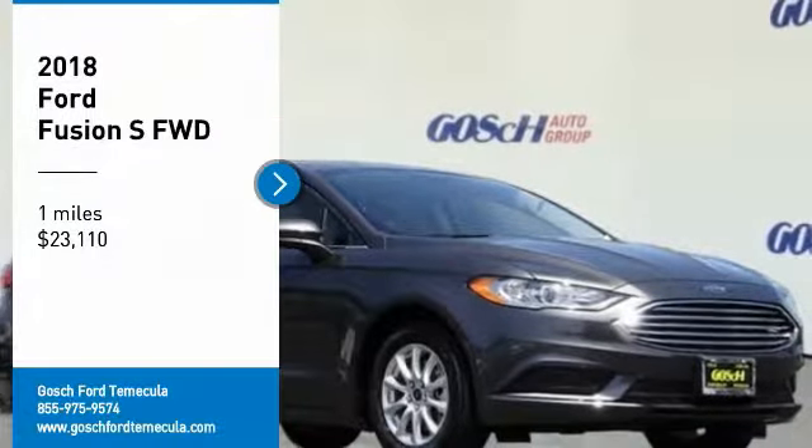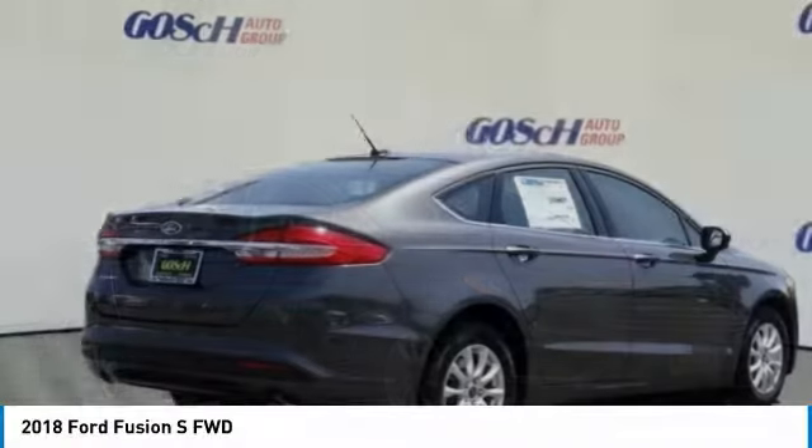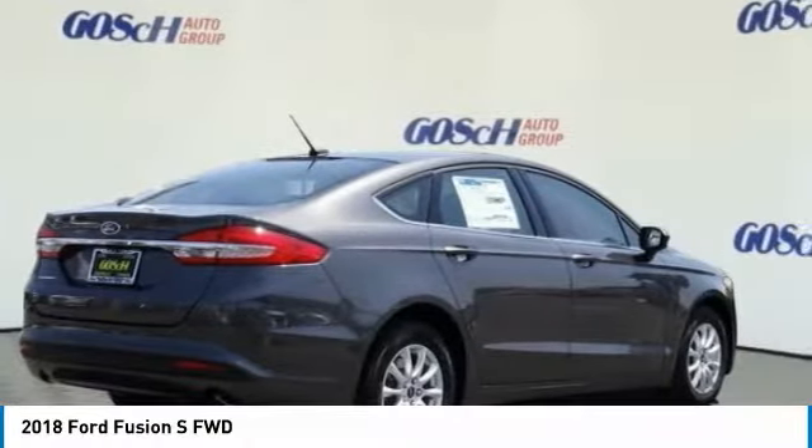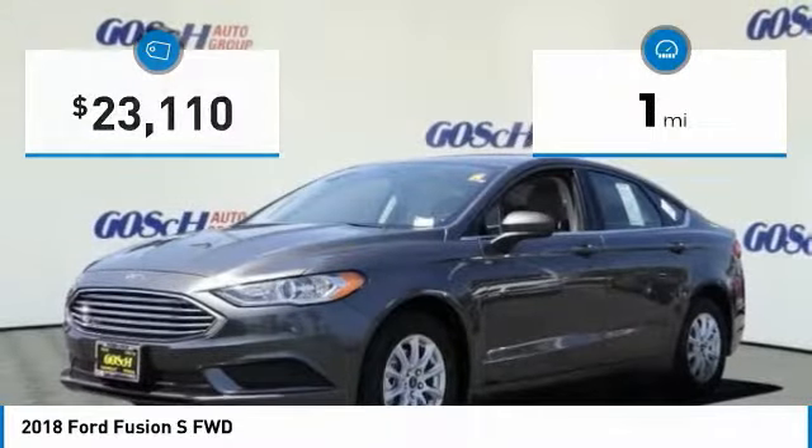Take a ride in the 2018 Fusion. You can have both impressive power and great economy in a Fusion, and it is priced below $25,000. This vehicle has less than 100 miles.